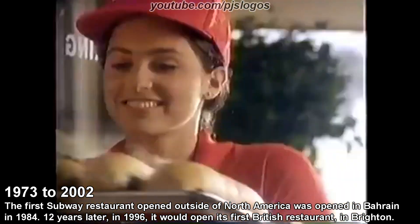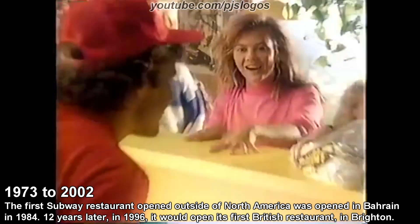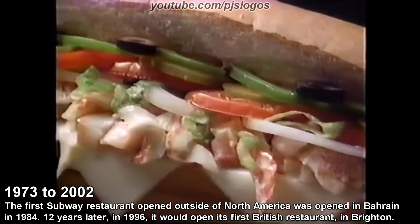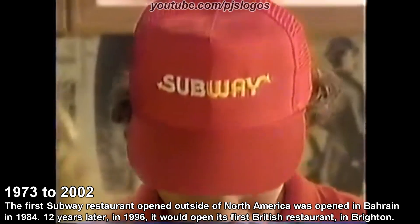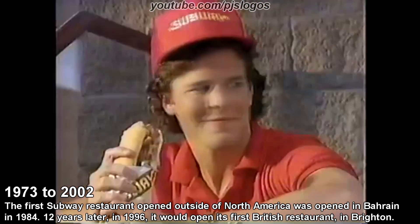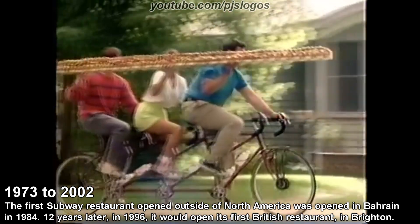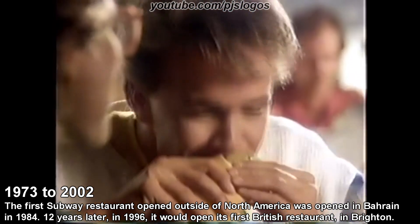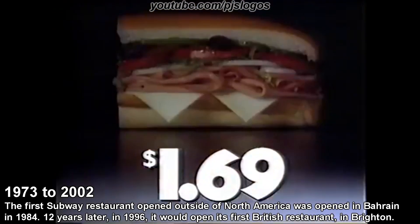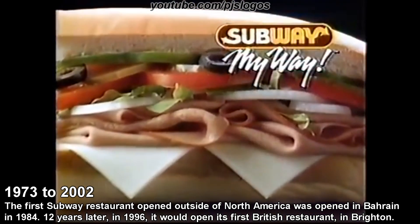Subway bakes my bread up fresh and that's my way. I get a combo seafood club the best way, my way. They make my sub in front of me, just the way it ought to be. It's fresh, it's hot, I know I got it my way. Subway — the six-inch cold-cut combo, only $1.69. Now that's my way.